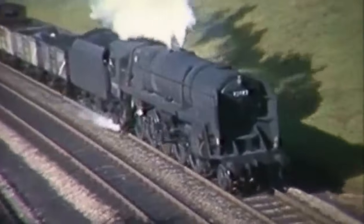9F 92082 drifts downhill on the 29th of September 1962.